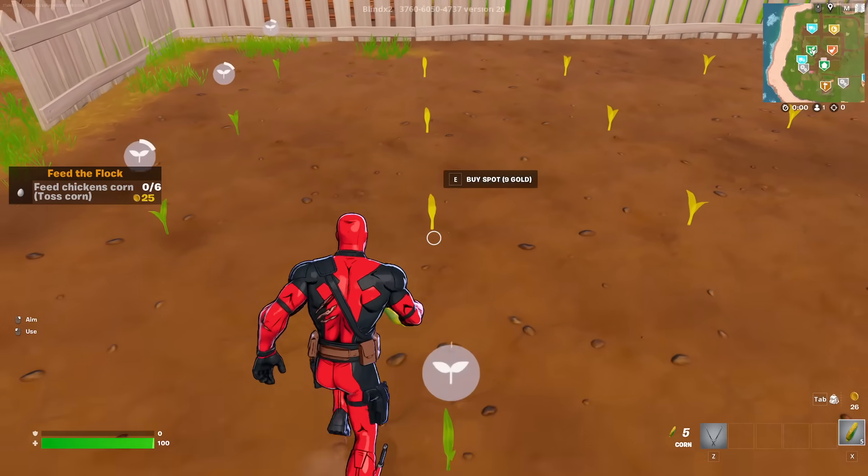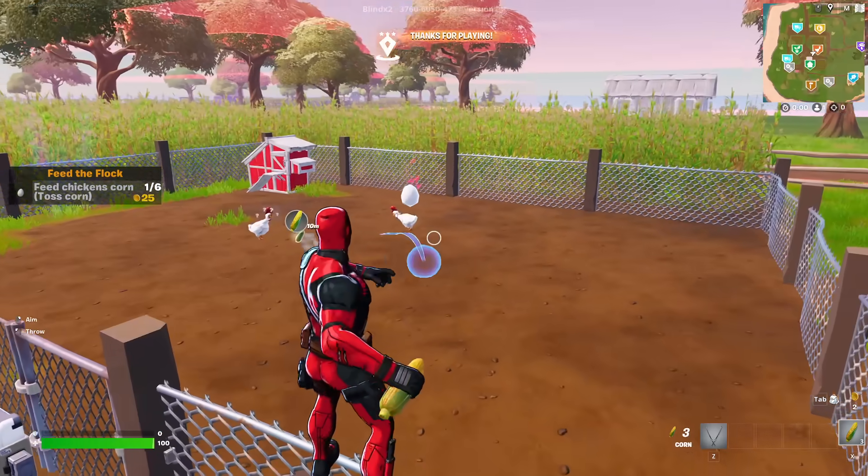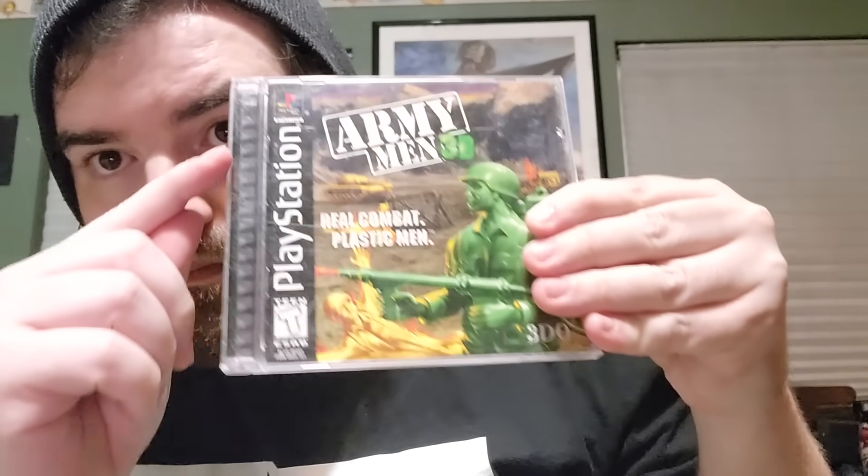There are two different versions of PS1 games: Black Label and Greatest Hits. Black Label is the first run of the games, kind of similar to first edition in Yu-Gi-Oh! or Pokémon. Greatest Hits, or Green Label, is for games that reached 150,000 sales of their Black Label version, and then they would get redistributed for a cheaper price — if a game sold for $50 retail, the Greatest Hits version would maybe sell for about $25 to $30. My goal with my collection is to acquire the entire PS1 library, complete in box, Black Label, as well as the Greatest Hits versions as well.